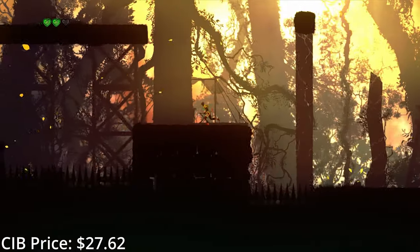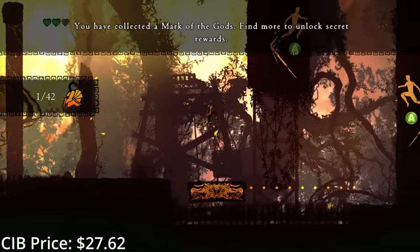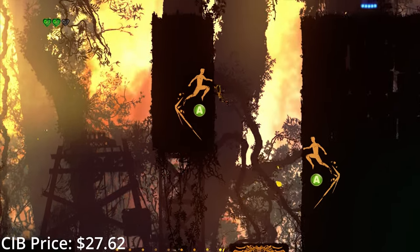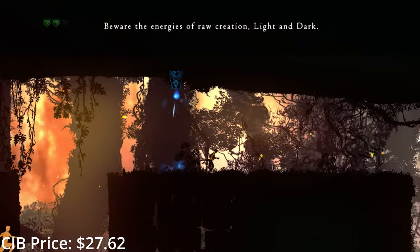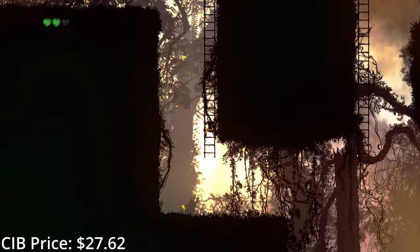As you can see, this is a PAL region game, and that's the version you want because this package wasn't released in America. Europe actually gets a lot of stuff like this, so keep an eye out for European imports in your future collecting endeavors, especially now that region locking is mostly a thing of the past.